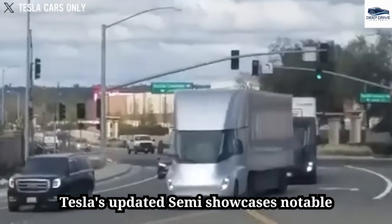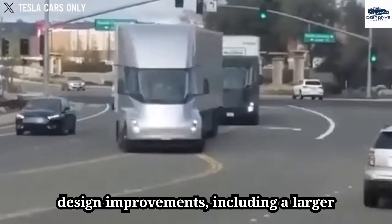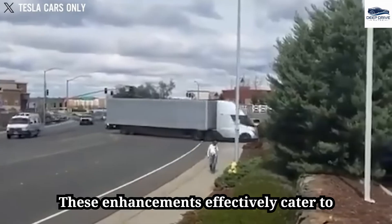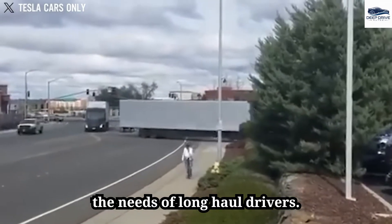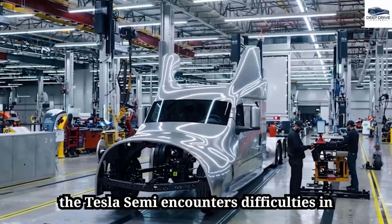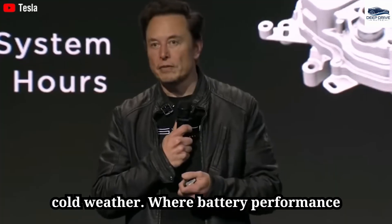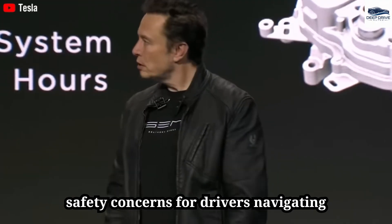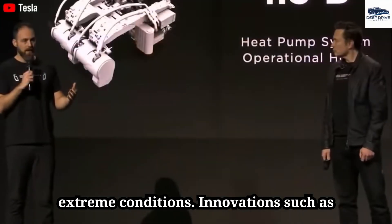Tesla's updated Semi showcases notable design improvements, including a larger windshield and refined aerodynamics, effectively catering to the needs of long-haul drivers. Despite these advancements, the Tesla Semi encounters difficulties in cold weather, where battery performance diminishes considerably, raising safety concerns for drivers navigating extreme conditions.